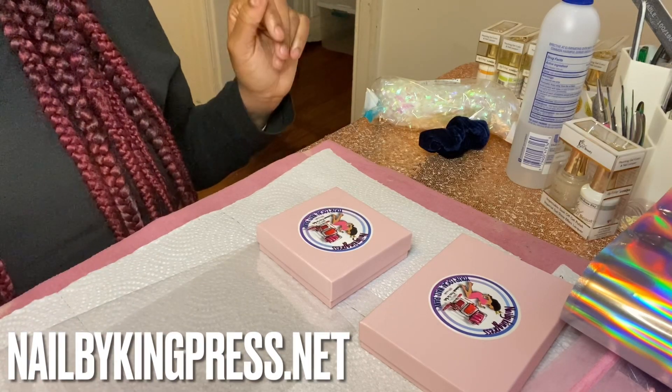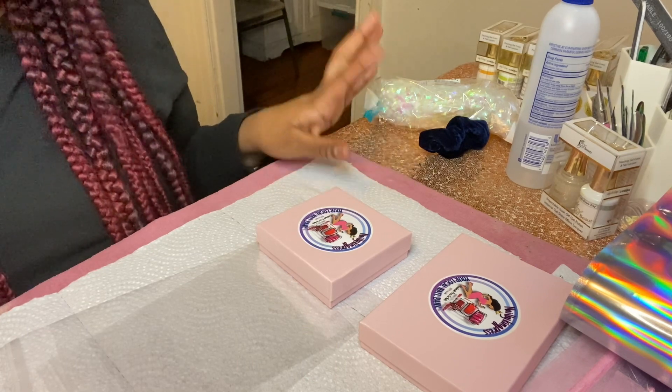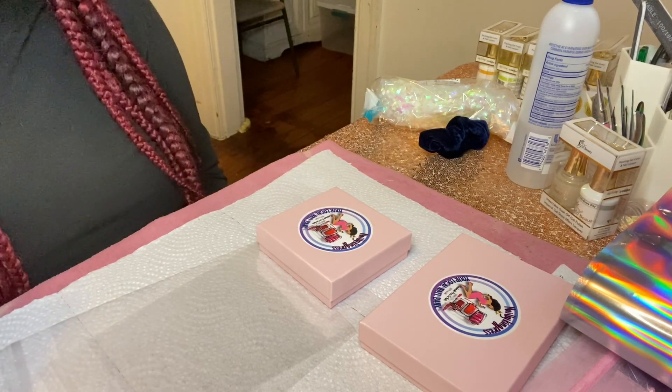Hello everyone, welcome back to my channel. If you're a returning subscriber, thank you so much for watching, and if you're new to my channel, welcome. As you can tell from the title, I'll be packing an order.